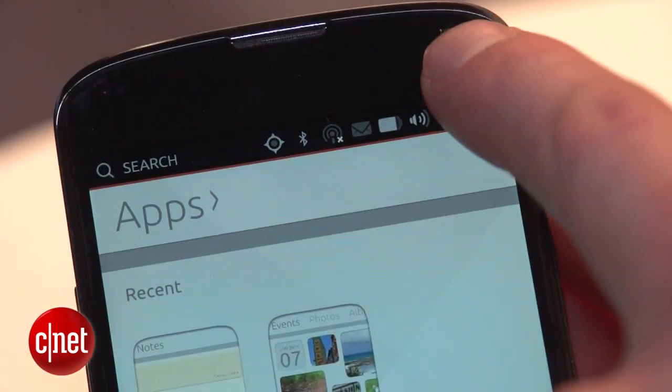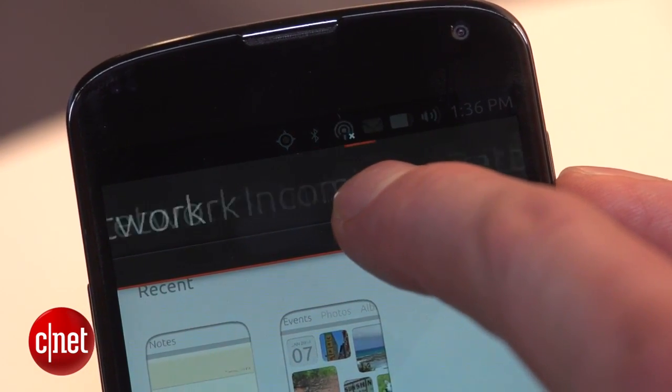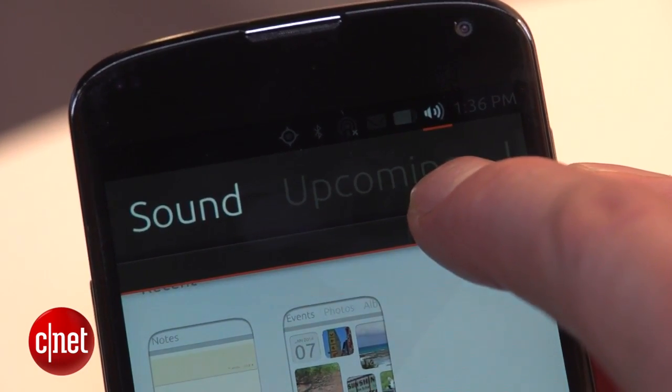And at any time, pull down from the top of the screen to see your notifications, recent messages, and the important information you need to know about your phone, like the battery level or signal strength.